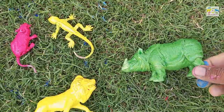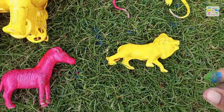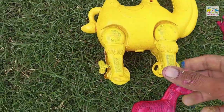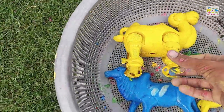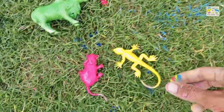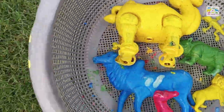Wow, rhinoceros, amazing! Yellow lion, oh amazing, wow look at this. Amazing, wow, yellow lizard, amazing!